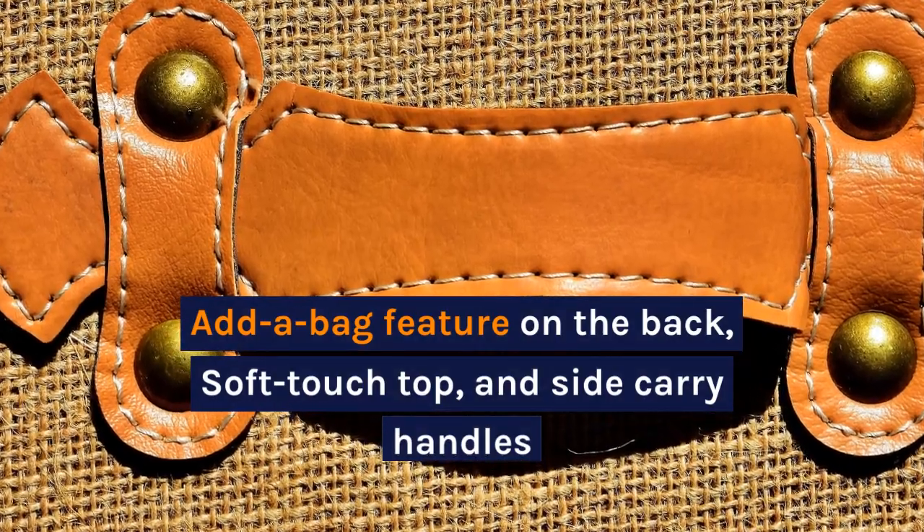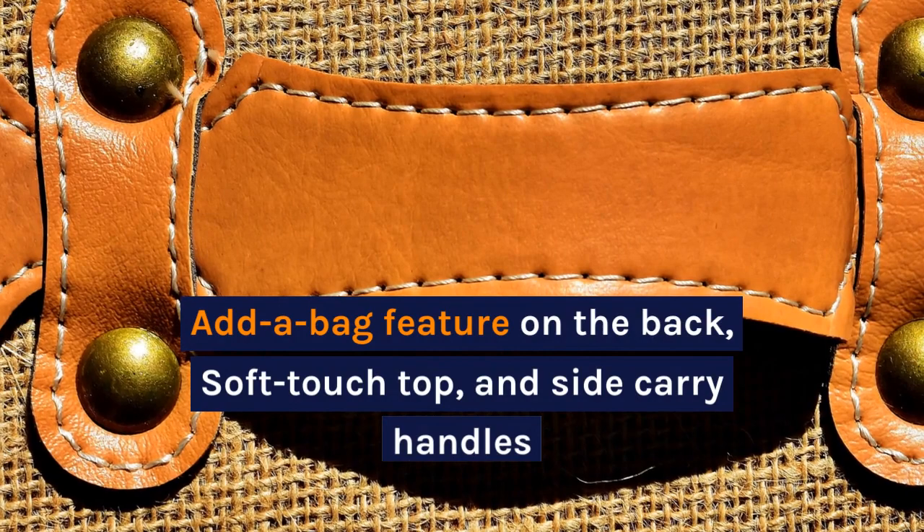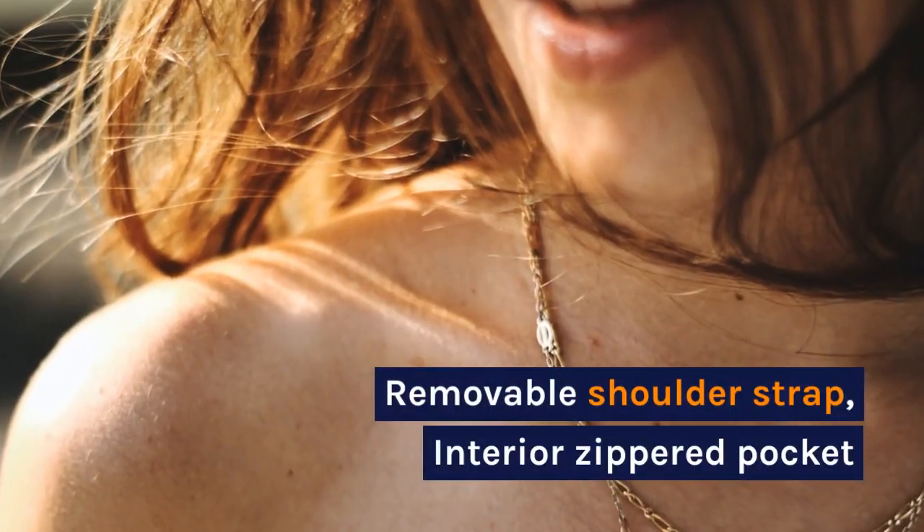Add a bag feature on the back, soft touch top, and side carry handles. Removable shoulder strap.